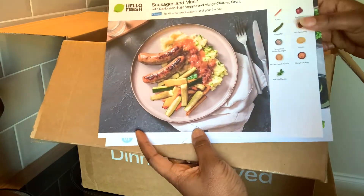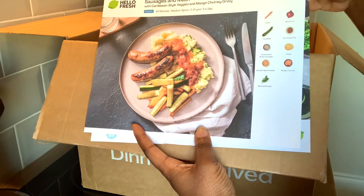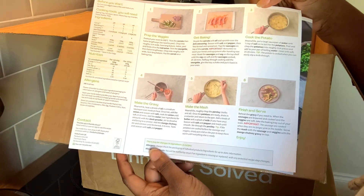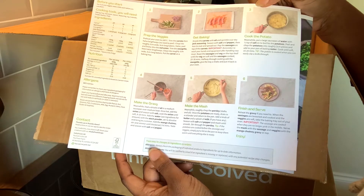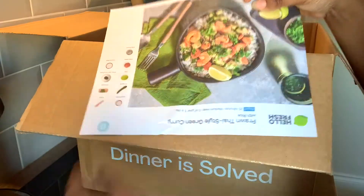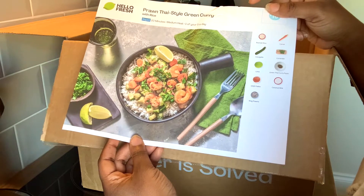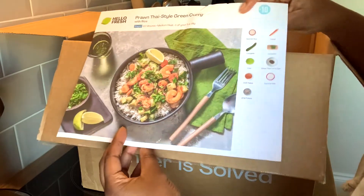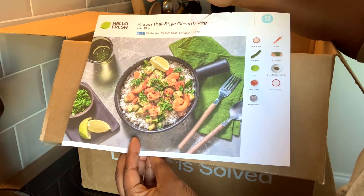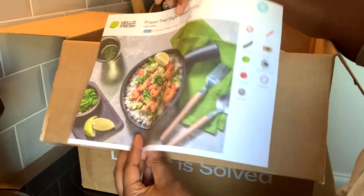Each meal comes with a picture of what the food looks like, the ingredients that should be in the box, and then the step-by-step instructions with pictures, which is amazing. I love that it's with pictures — it's really good for a novice cook or someone who just wants to start experimenting in the kitchen and being a bit more adventurous with their food. I think this is an excellent way to do that. I'm really excited about the Thai green curry because I love Thai food and prawns — Thai green curry is one of my favourites, so I'm really curious how it's going to turn out.